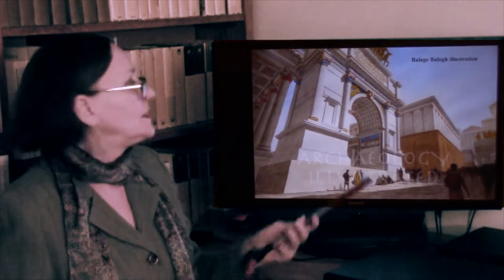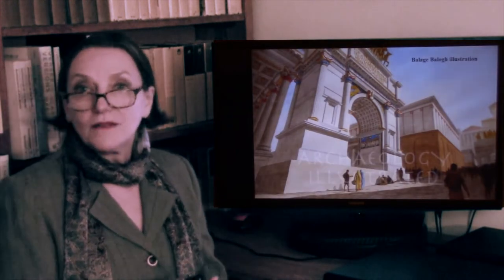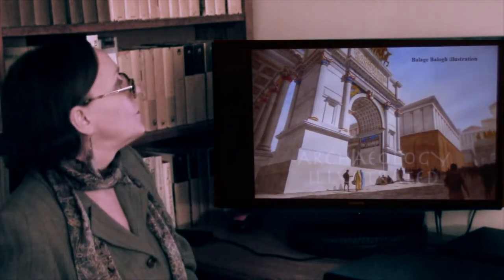Another representation shows what it may have looked like — everything was, of course, colored.